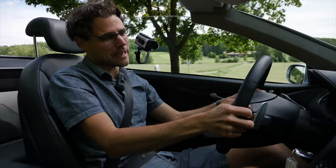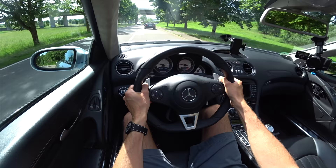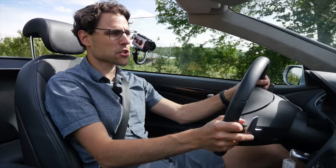Now the R230 — the SL55 AMG. Of course, this is not directly comparable because this is the AMG version with 5.4-liter V8 and over 500 horsepower. Massive. But it's more about the generation-to-generation evolution. This one feels way crisper in the drivetrain — not only because it's the AMG, but because this generation has moved further in driving agility.